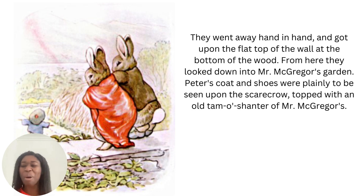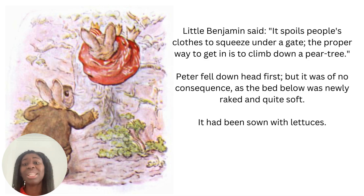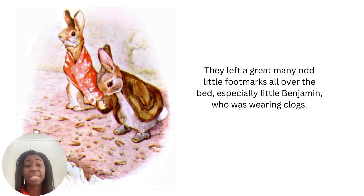And you see that red dot in the middle? Well, it usually has a pom-pom in its centre. Little Benjamin said it spoils people's clothes to squeeze under a gate — the proper way to get in is to climb down a pear tree. Peter fell down head first, but it was of no consequence, as the bed below was newly raked and quite soft. It had been sown with lettuces. To sow something means to plant the seeds. Spoils means to ruin something. And clogs are wooden shoes — they left a great many odd little footmarks all over the bed, especially little Benjamin, who was wearing clogs.